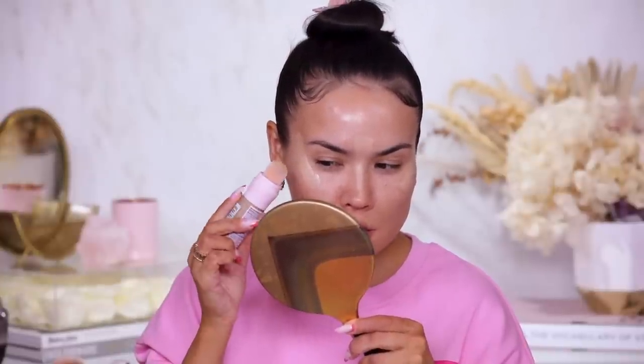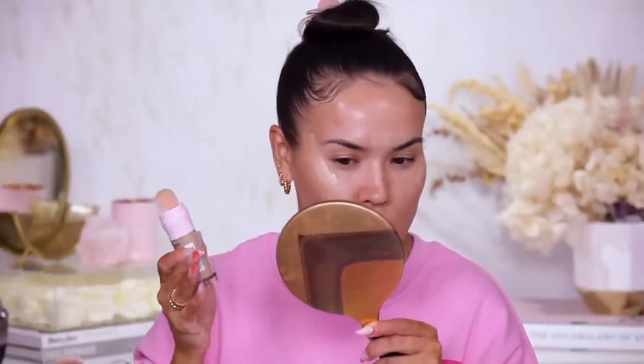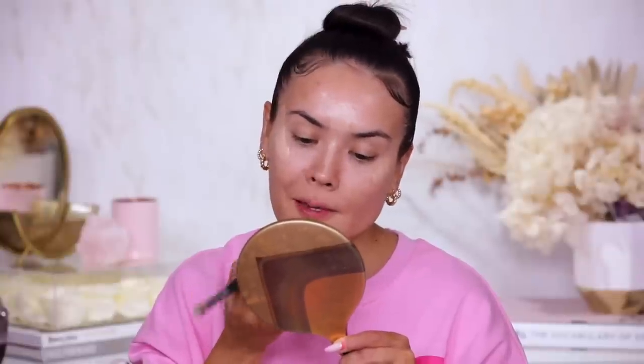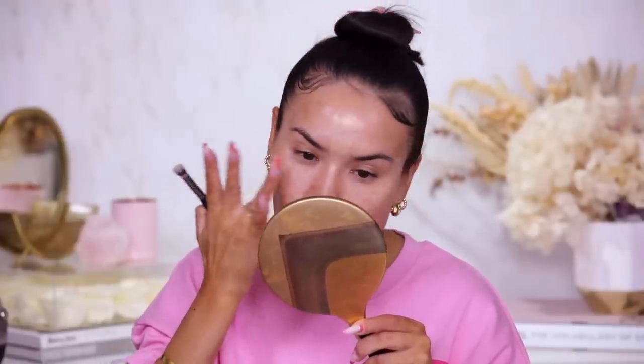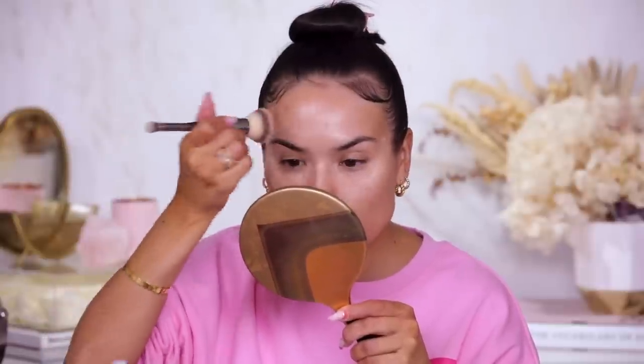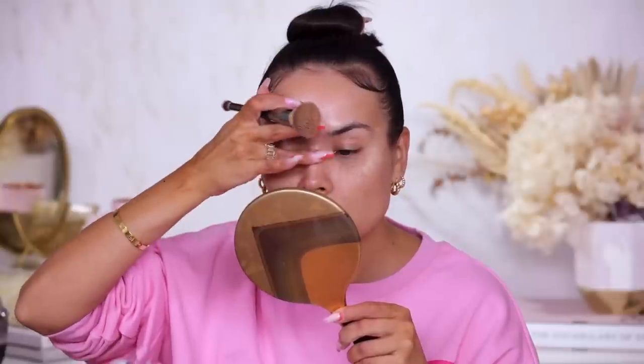Maybe I should test out the lightest shade to see if I can use it as a highlighter, since it's said to be a 4-in-1. This is the lightest shade but I would say it is actually darker than the second lightest shade — it has a yellow undertone whereas the second shade has more of a neutral undertone. I'm gonna use that to highlight the high points of my face, using both a brush and my finger to preserve the luminosity. I could see myself using this Fair Light shade as a highlighter.